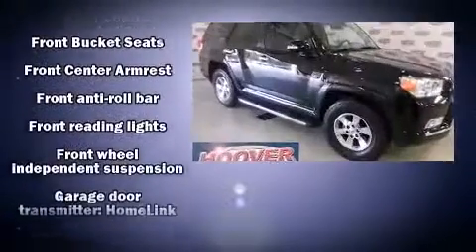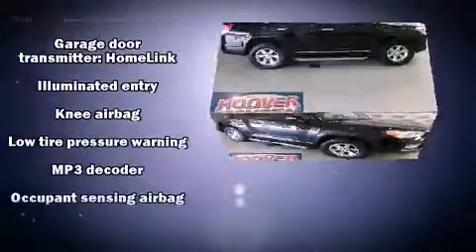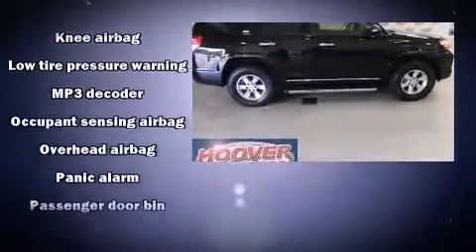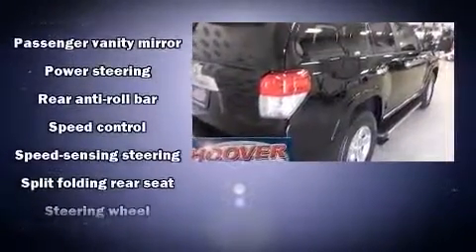Passengers are protected by various safety and security features including dual front impact airbags with occupant sensing airbag, front side impact airbags, ignition disabling, and four-wheel disc brakes with ABS.